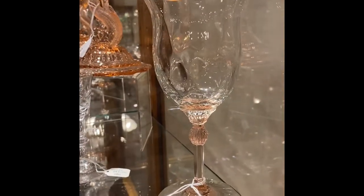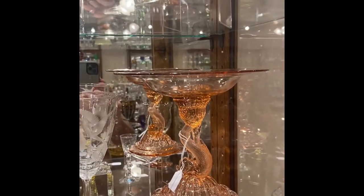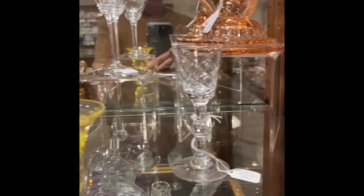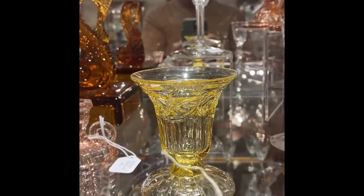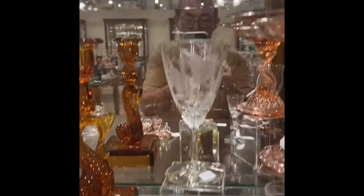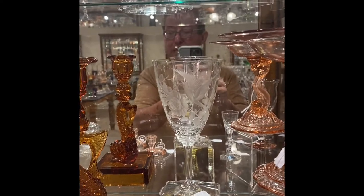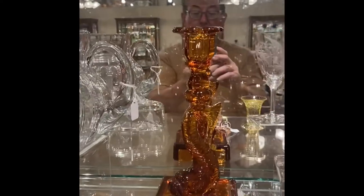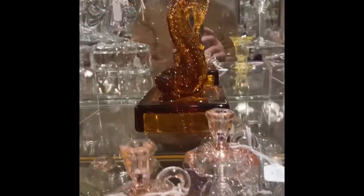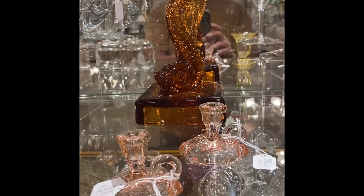Second shelf. Fair Acre Goblet in Flamingo. Petticoat Dolphin Comport in Flamingo. Oxford Cordial with Maryland Cutting. Ipswich Candlestick — just one of these. Wabash Goblet with a very nice Bird and Rose Cutting. A pair of Dolphin 110 Candle Holders in Amber. Two Jack B. Nimble Candle Holders — we'll sell these individually — in Flamingo.